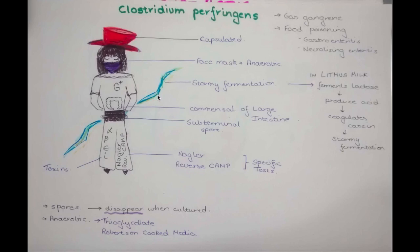This here is a thunderstorm — the lightning shows that she demonstrates stormy fermentation. That means she is lactose intolerant in a specific way: in litmus milk, she ferments lactose, produces acid that coagulates casein, and this causes stormy fermentation.